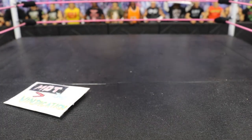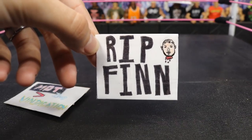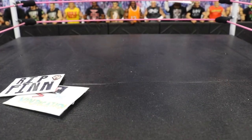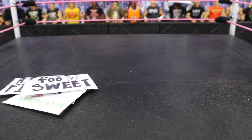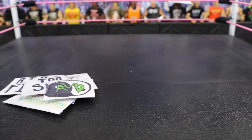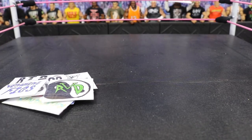Next up we have this RIP Finn sign, which is obviously tying into the storyline between Kenny Omega and Finn Balor — got the Finn Balor head right there, really awesome job by Venom Mind. Next we have a really simple but really awesome one: the Too Sweet sign with a Too Sweet hand gesture. Next up we have the Extreme Champion RVD represented in the crowd. We also have a Venom Mind Figs sign — gotta always rep my boy in the crowd — so again, go check out his channel.